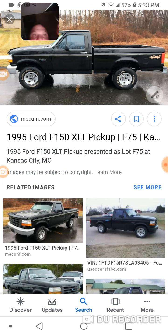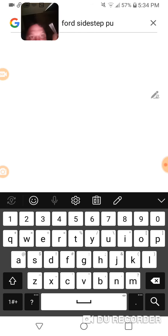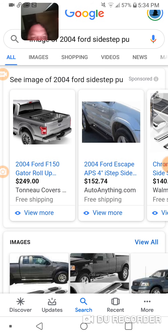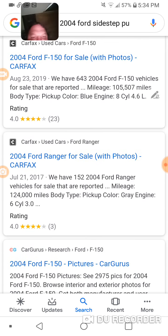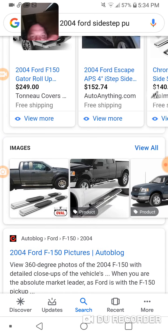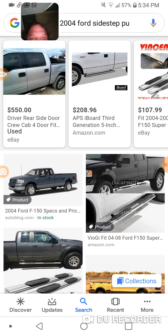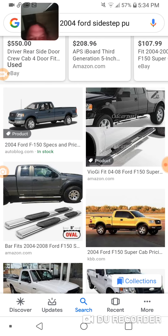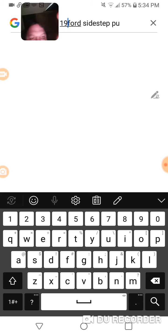If we go to 2000 Ford side step and see what that looks like — nah, that ain't it. Because yeah, that one we were just looking at was more squared off and the 2004s are not squared off; they've got more of an aerodynamic design. So it was definitely a back-in-the-nineties pickup.